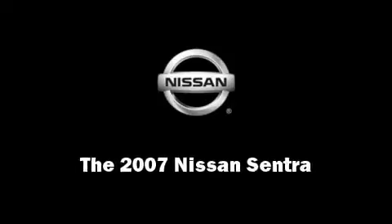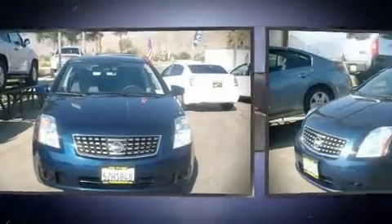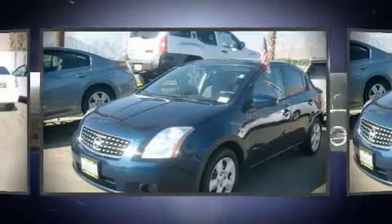The 2007 Nissan Sentra. This four-door, five-passenger sedan has not yet reached the 50,000 mile mark. With highway fuel economy of 34 miles per gallon, this vehicle won't drain your wallet at the pump.